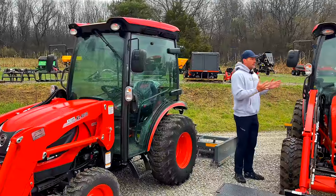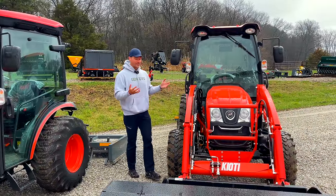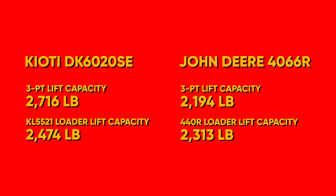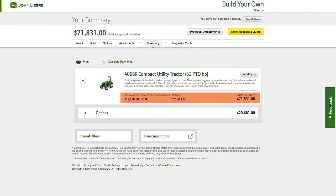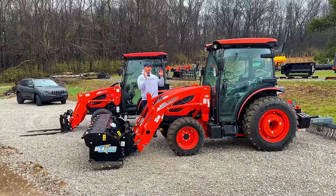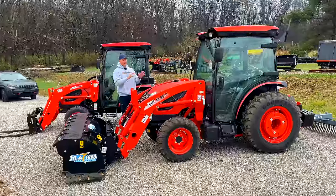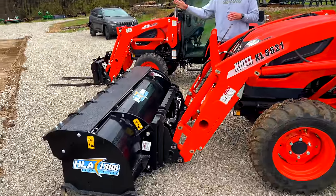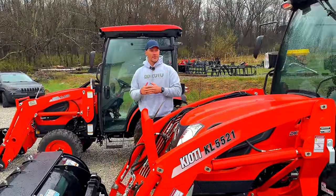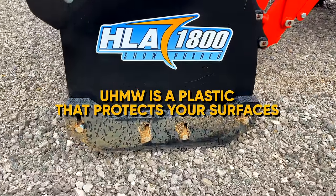Speaking of the 4066R — in some ways this DK6010, even though it's a decent amount smaller, is comparable to the 4066R. If you look up the loader specs, three-point specs, weight, and hydraulic system, it's a comparable machine. It will be a little narrower with a little smaller tires, but talking about the work you can do with it, you'll get really close to the same output from this DK6010 as the 4066R, and you'll get it for tens of thousands of dollars less. I absolutely love this machine.